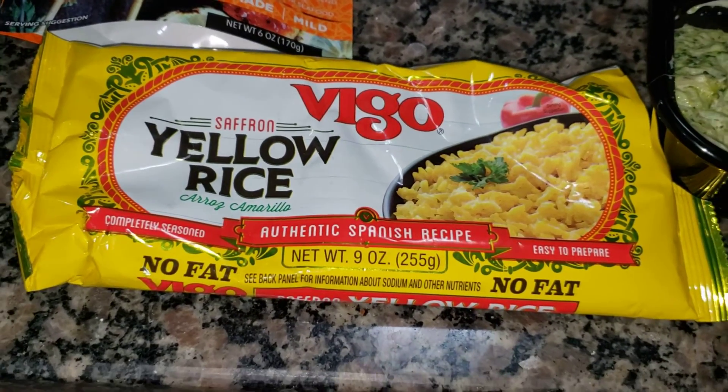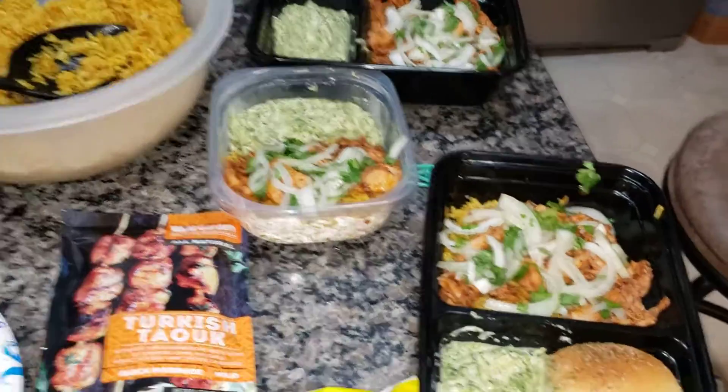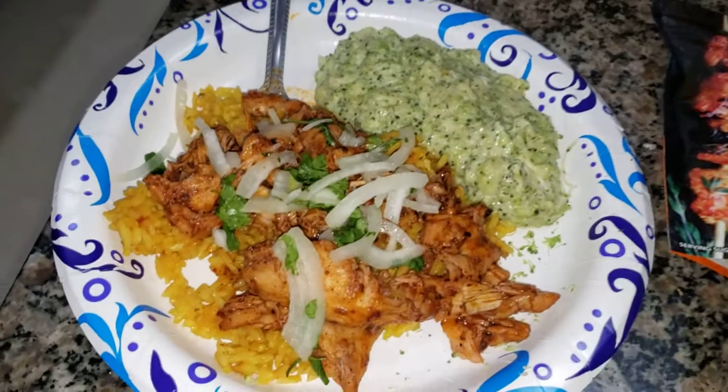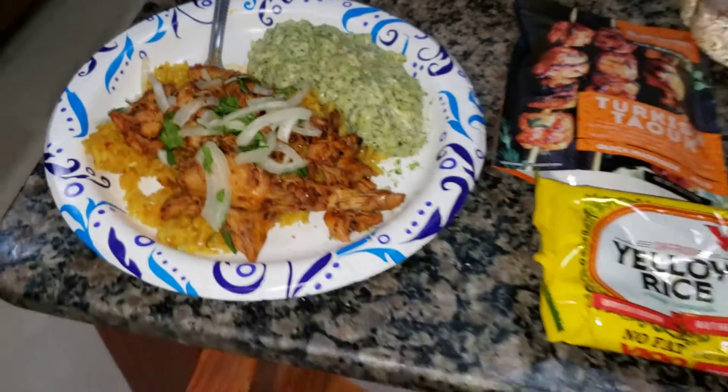I also made one of our favorites — a saffron yellow rice. I'm getting some meal totes ready. I ended up making two bags of rice so Jake can take one to work, and then this is my plate right now. It is so tasty, I have got to jump in — so excited!